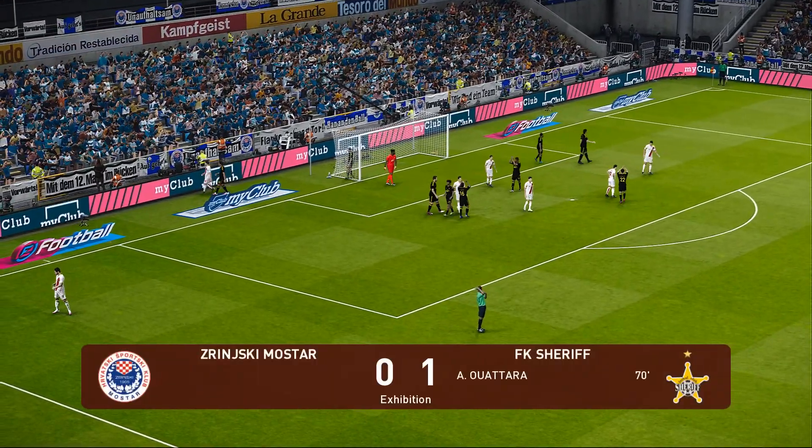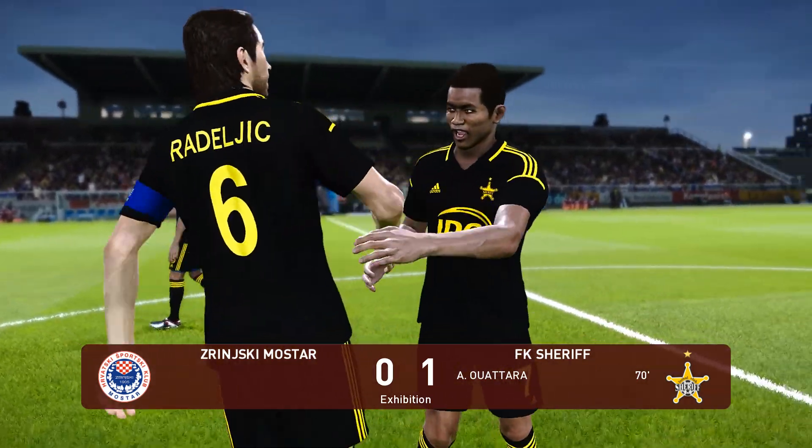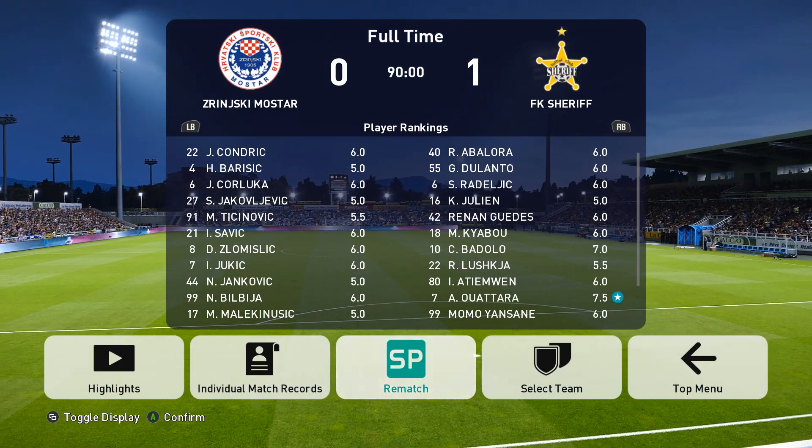The referee looks at his watch and blows his whistle. What a game — end-to-end, it flew by, and in the end it all came down to just the odd goal. It was a fairly stern test with very little between two teams that scrapped for everything.